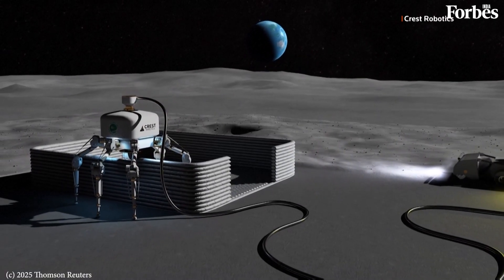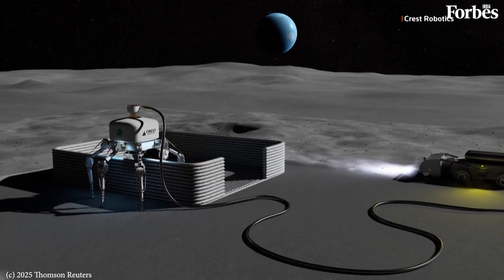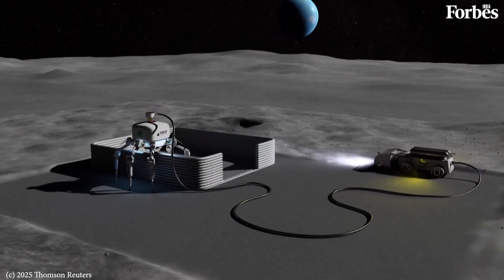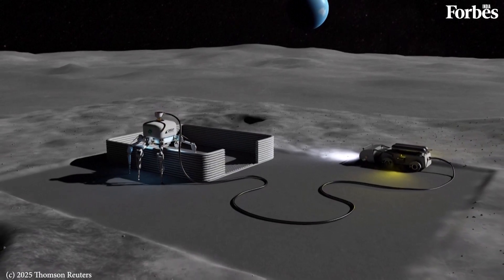Clyde Webster, founder and CEO of Crest Robotics, says Charlotte's ability to use local materials makes it an ideal candidate for lunar construction too. "It's actually perfect for construction on the moon because by weight, 99% of the structure can just be the material you find around you. For lunar construction, you can't take a lot with you — it's extremely expensive to send stuff to the moon."